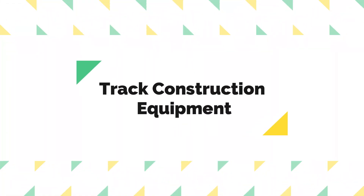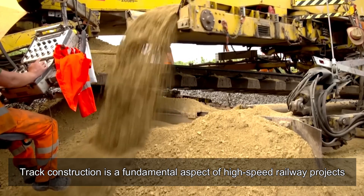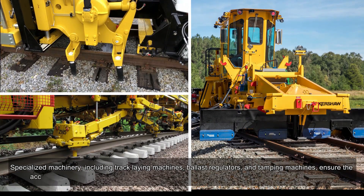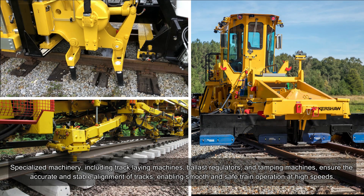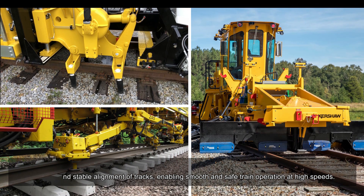Track Construction Equipment. Track construction is a fundamental aspect of high-speed railway projects. Specialized machinery, including track laying machines, ballast regulators, and tamping machines, ensure the accurate and stable alignment of tracks, enabling smooth and safe train operation at high speeds.